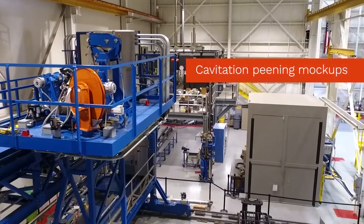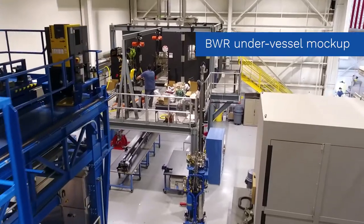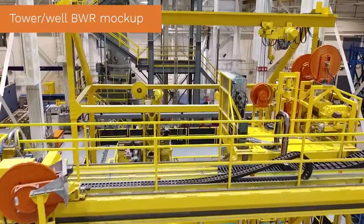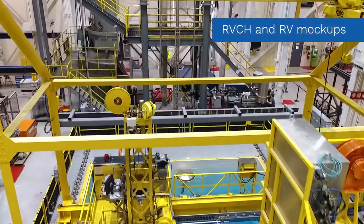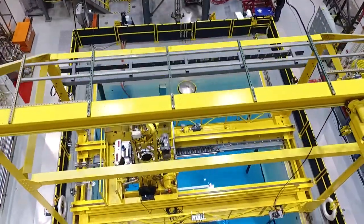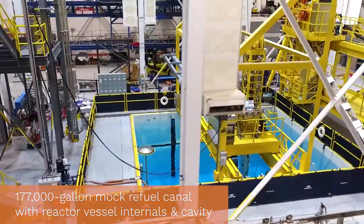Framatome's 27,000-square-foot Technical Training Center in Lynchburg, Virginia offers total training solutions. The TTC provides full-scale PWR and BWR mock-ups featuring a 177,000-gallon mock refuel canal with reactor vessel internals and cavity, as well as refueling bridges and a non-destructive examination lab.